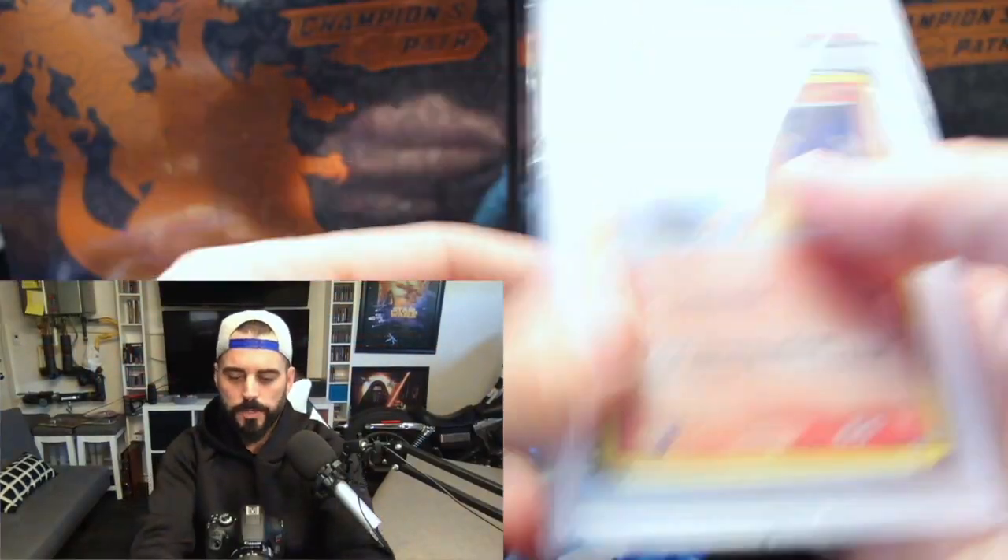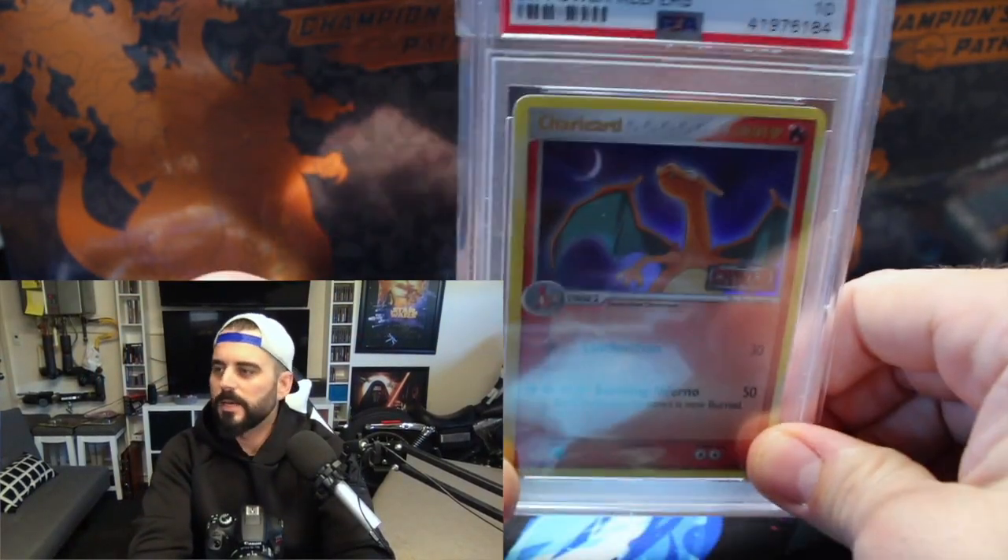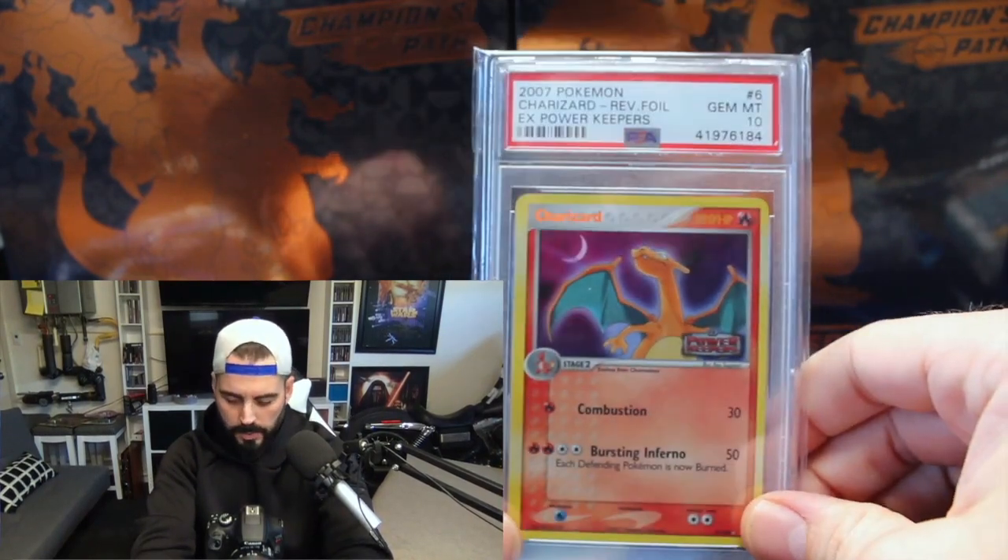They all bunched together within a certain dollar amount. These aren't necessarily my most favorite graded cards — some of them are — but they're probably just the most expensive, or close to it. The cards kind of fluctuate in price. So number one is going to be a more obscure one, but this is the EX Power Keepers Reverse Holo Charizard.